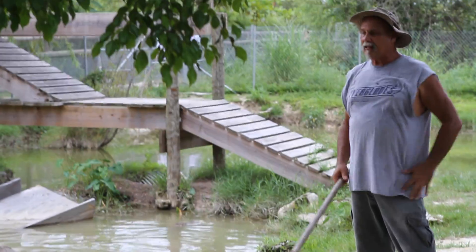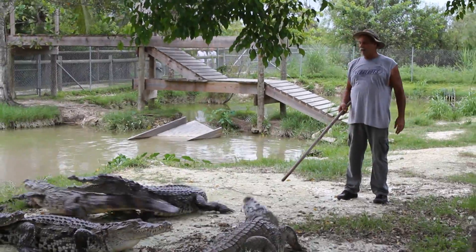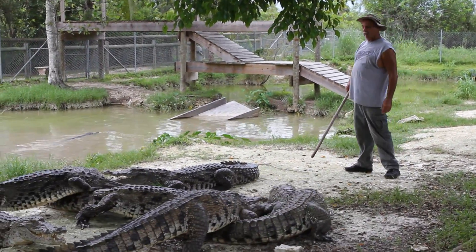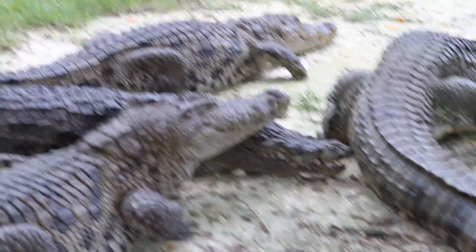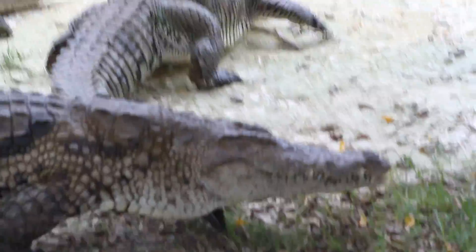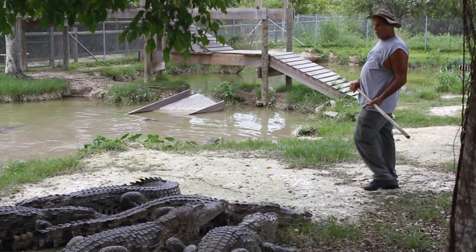We're in the Nile Crocodile exhibit now. As you can see, we have many of them — approximately 34. They have come up to basically eat some food I put here on the ground. As you look at them, it's a little hard to tell the difference between these and our American crocodile, but if you look closely, you'll notice that they don't have the bumps on top of the nose like our American does. And also the eye isn't quite as light green as our American crocodile eye was.